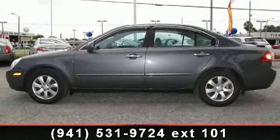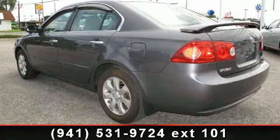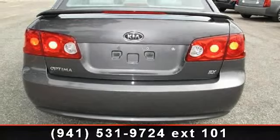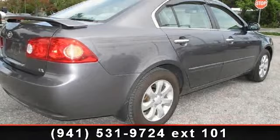This vehicle shows low mileage and has a smooth ride. A test drive is waiting for you — call now to schedule an appointment at our dealership.